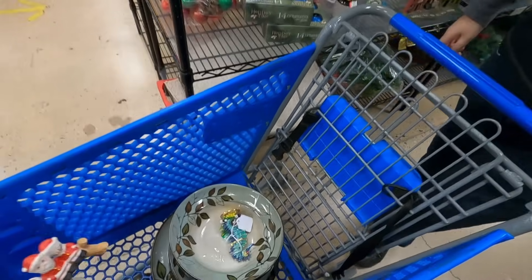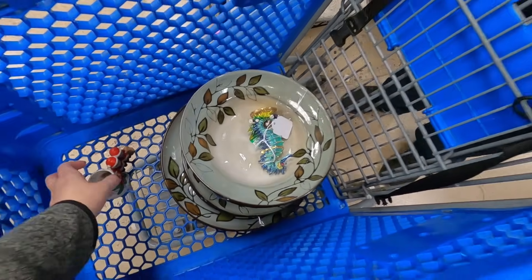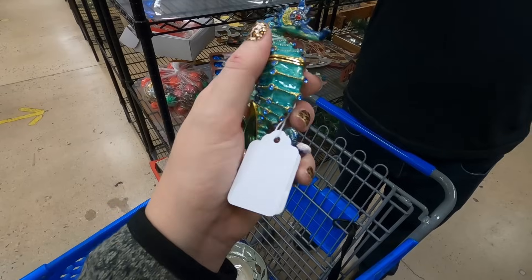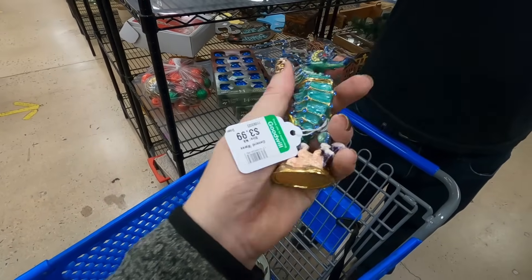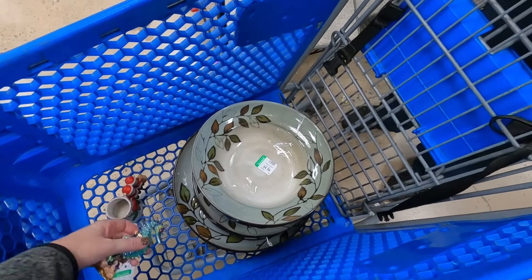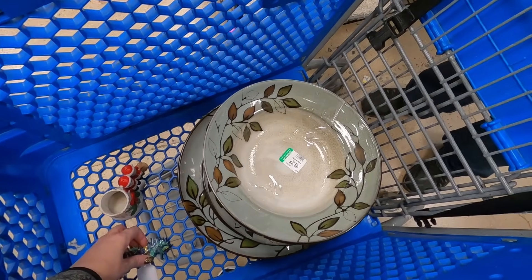I'm just going to show you guys some of what's in our cart. Eric also picked up this seahorse trinket box - that's $3.99, it's really pretty. And we actually have these dishes, so they're just going to be like replacement pieces for us.